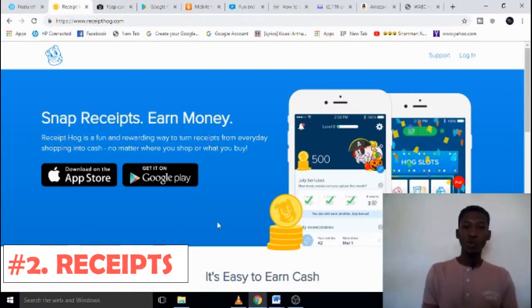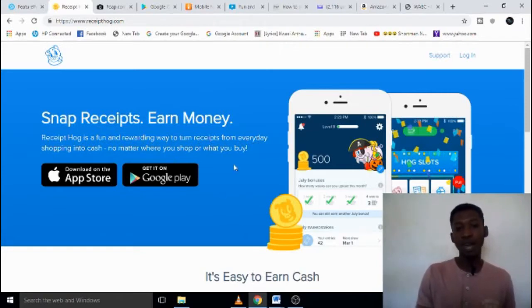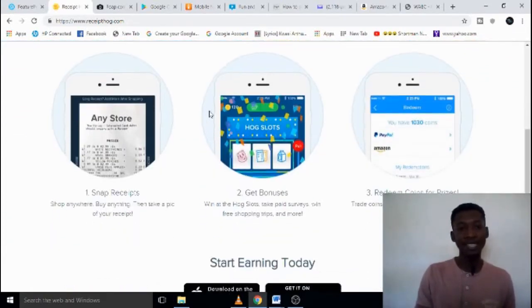The second method is receipt apps. This is very simple — whatever you buy and get a receipt for, you just snap it and upload it to the website and start making some cool cash. One website I find very useful is Receipt Hub. Receipt Hub is a fun and rewarding way to turn receipts from everyday shopping into cash, no matter where you shop or what you buy.